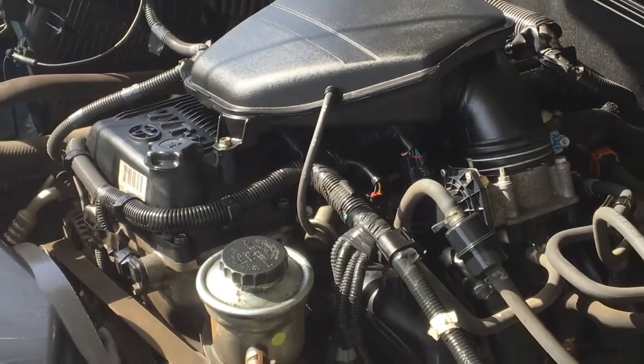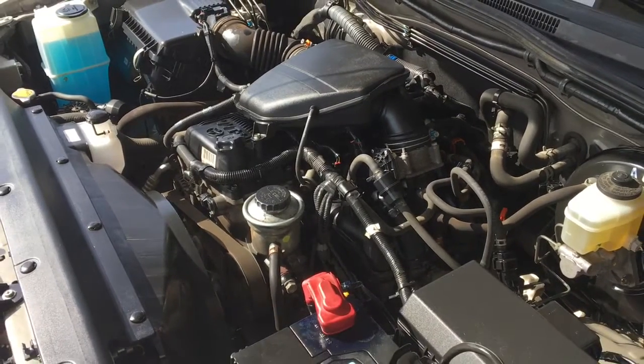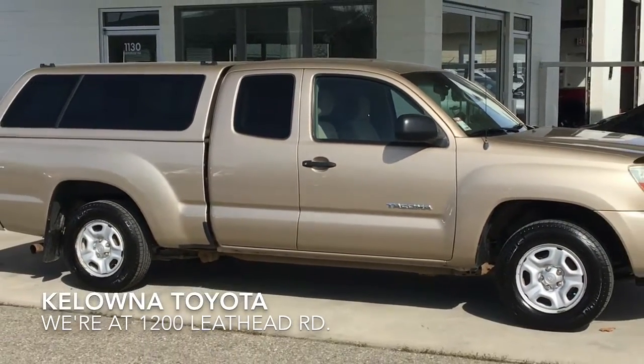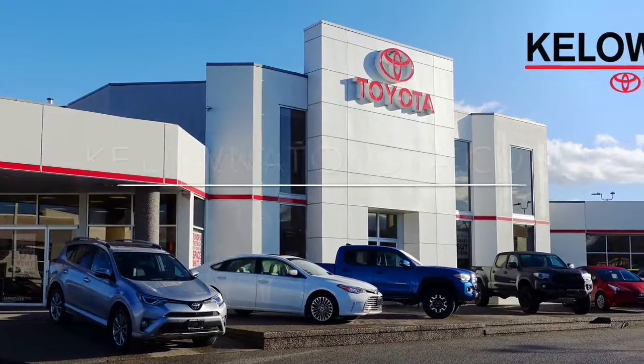Powering the Tacoma is an economical 2.7 litre four-cylinder engine mated to an automatic transmission. If you're in the market for a nicely equipped affordable pickup, call today to book your test drive or stop by for a look at 1200 Leith Head Road in Kelowna.